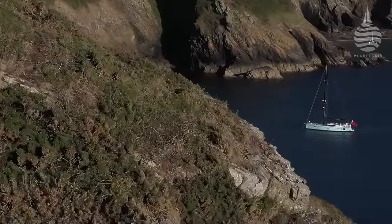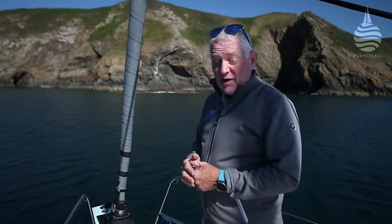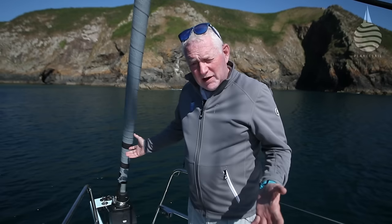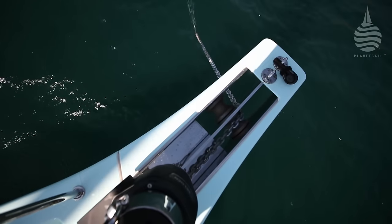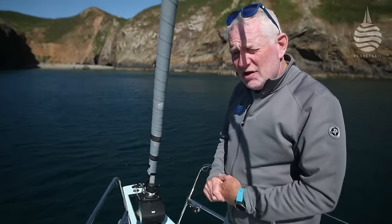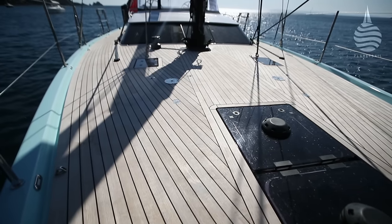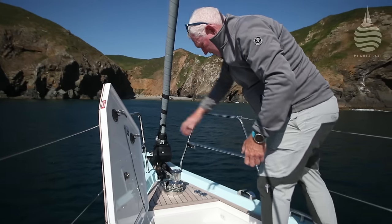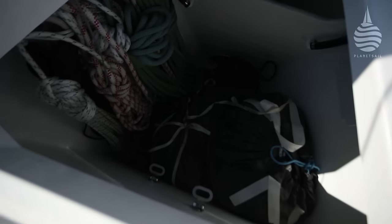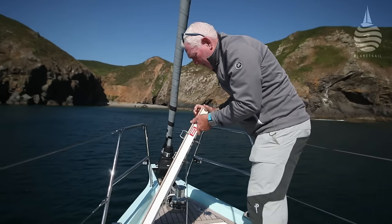At some point we had to stop sailing around like hooligans and look at the detail aboard the 495. Starting at the front — nowadays you've got to have a fixed bowsprit, and this boat's no different. Interestingly, you can deploy the anchor from the helm station at the back. We did it twice and it was a pretty handy little trick. I really like having a nice deep sail locker up forwards — we've got a great big kite in there with still plenty of room for fenders, warps, and mooring lines.